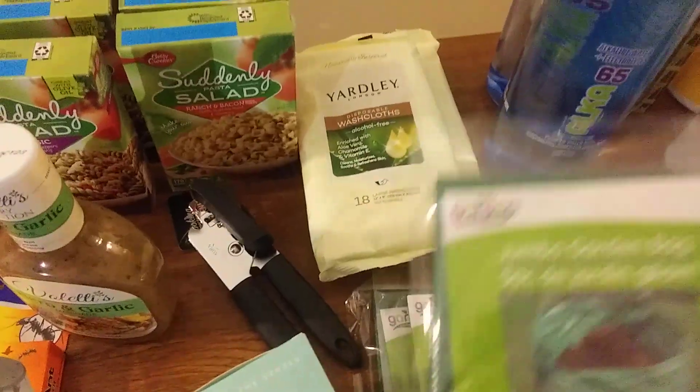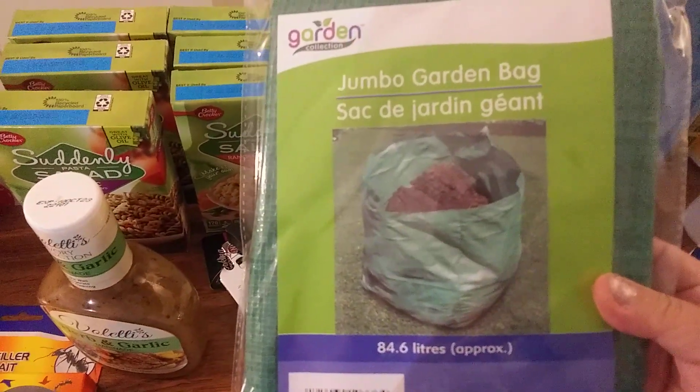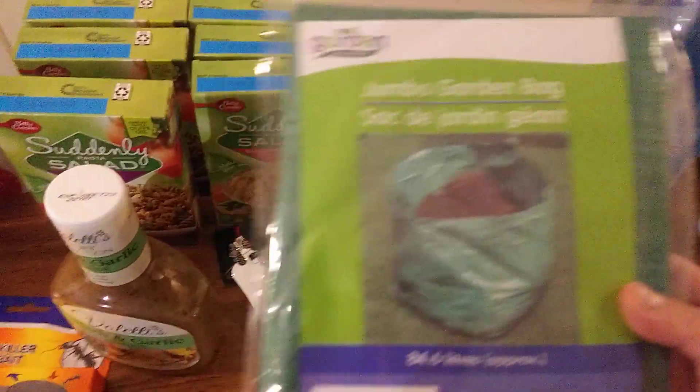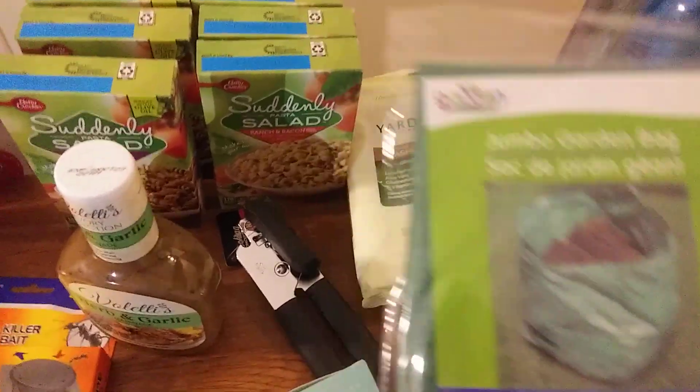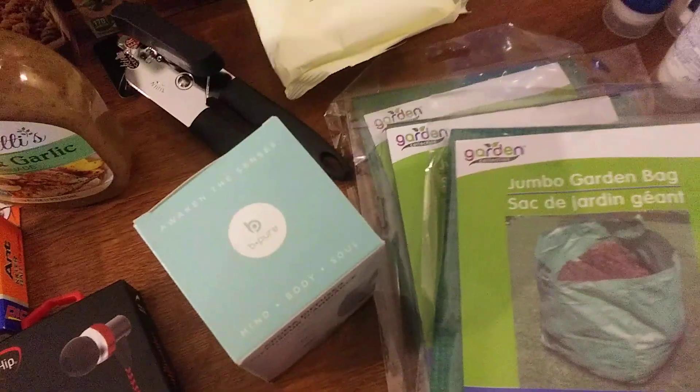I need some ideas about what I'm going to be doing with these bags. I think somebody in the prepping community did some things with these bags — I was blessed to find them and I got three of those as you can see right here.